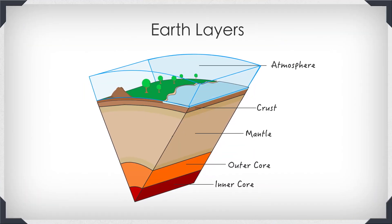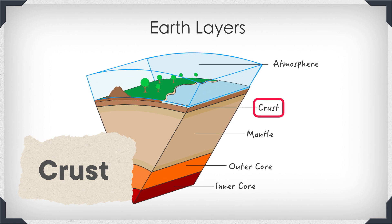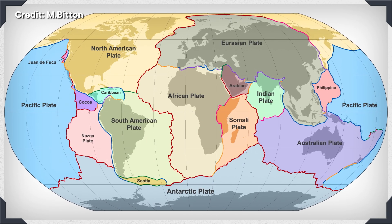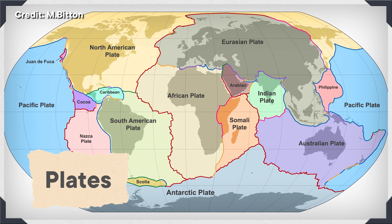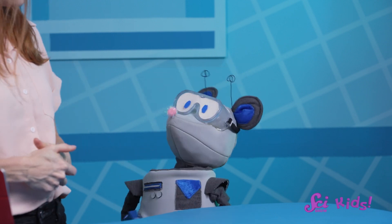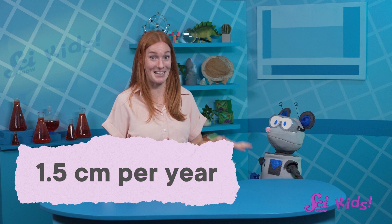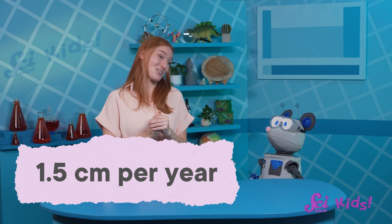Why are there so many volcanoes? Well, the Earth is made of layers. We need to take a closer look at Earth's crust, its outermost layer. It is made of large, odd-shaped pieces called plates. These plates are always moving — they make up the land we're standing on right now. We can't feel the plates moving because they're moving super, super slowly. They only move about 1.5 centimeters every year, about the speed a person's toenails grow. Even this very slow movement is enough to cause big changes on Earth.